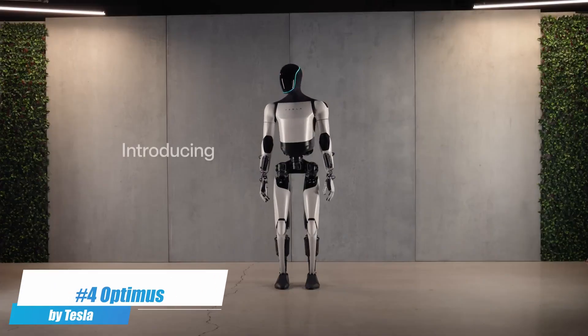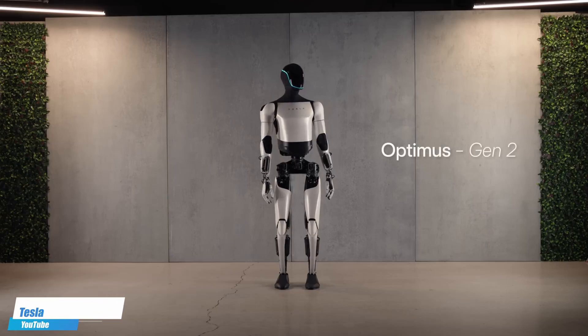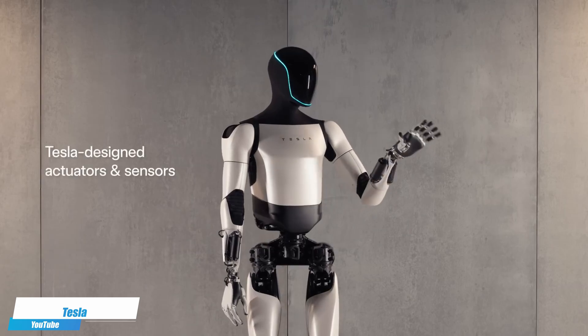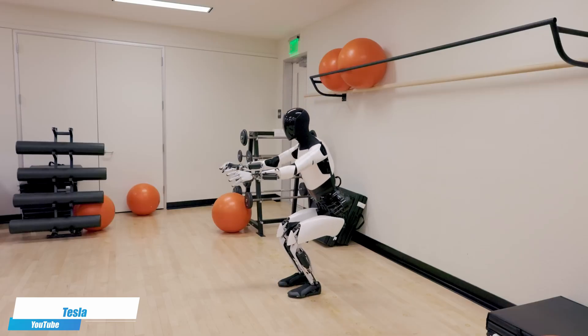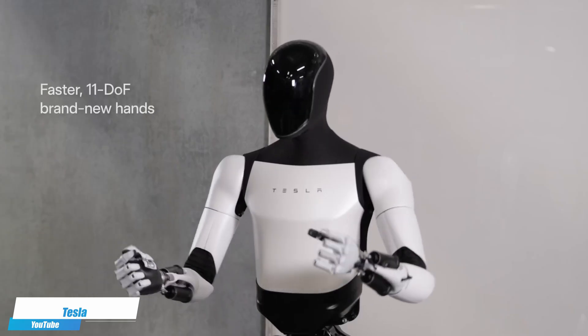Number 4. The Tesla Optimus Gen 2 is a humanoid robot envisioned to take over mundane or dangerous tasks traditionally performed by humans. This robot features sophisticated AI and the ability to learn from its surroundings, promising not only to enhance industrial productivity, but also to enter domestic spaces as a helper and companion.